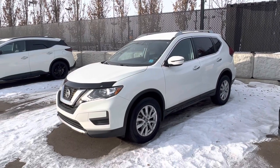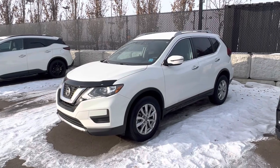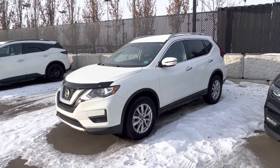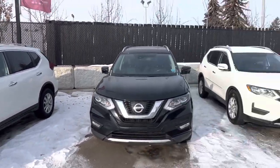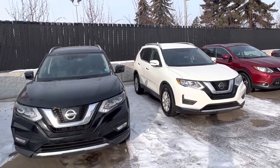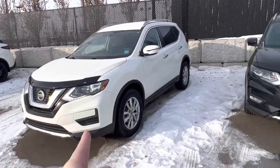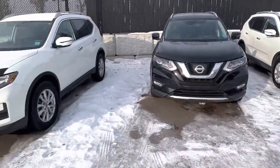Hey Magdalena, it's Matthew from West End Nissan. So right here I have that 2020 Nissan Rogue Special Edition. This is actually my all-wheel drive one. The other one is right here — 2020. This one had 45,000 kilometers, this one's got 33. This one's all-wheel drive, this one is front-wheel drive.